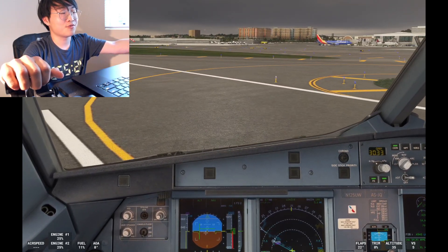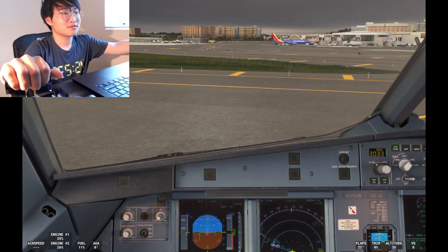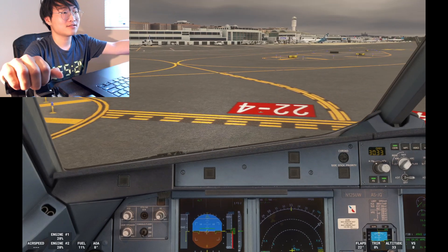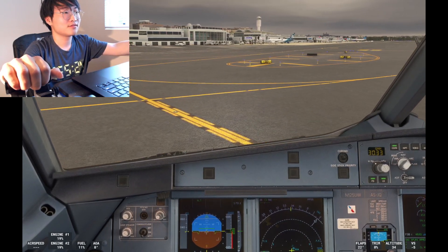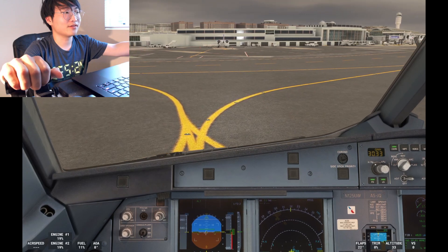American 511, exit runway 19. American 511, welcome to the nation's capital! Make your next right on to Juliet, to the ramp — Juliet, Kilo 5, Kilo. Roger, Juliet, Kilo 5, Kilo, American 511.